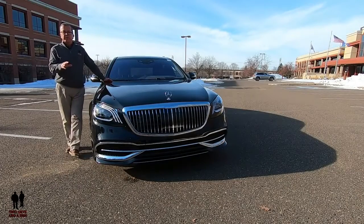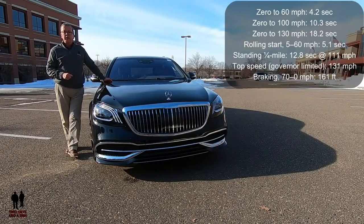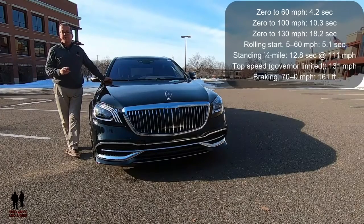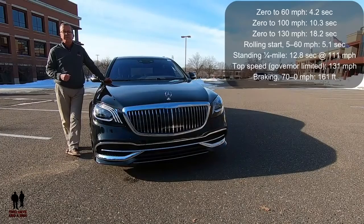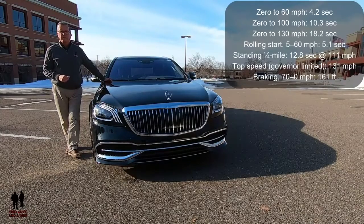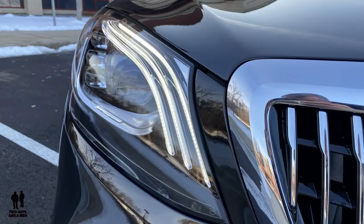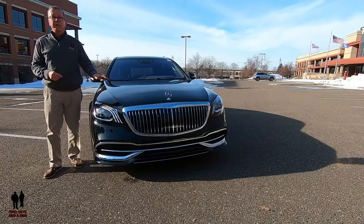Performance: 0 to 60 in 4.2 seconds, 0 to 100 in 10.3 seconds, 0 to 130 in 18.2 seconds. Rolling start 5 to 60 mph in 5.1 seconds. Standing quarter mile: 12.8 seconds at 111 mph. Top speed governed at 131 mph. Braking 70 to 0: 161 feet. Up front, it has ultra-wide LED headlights with signature LED light pipes and automatic high-beam headlights.